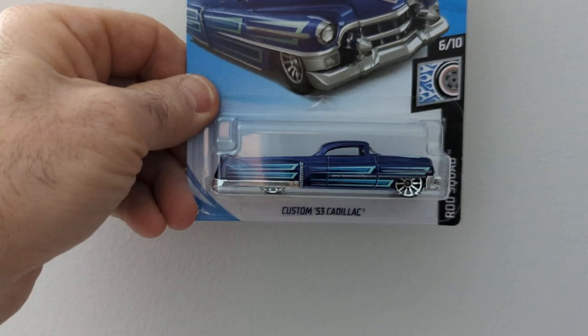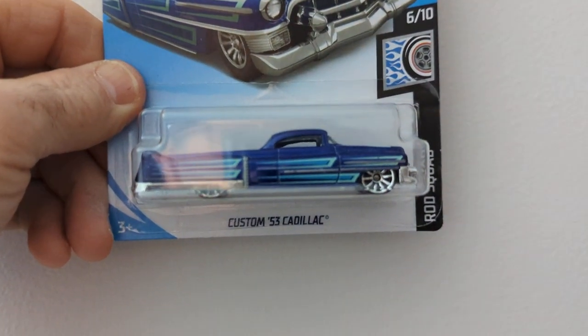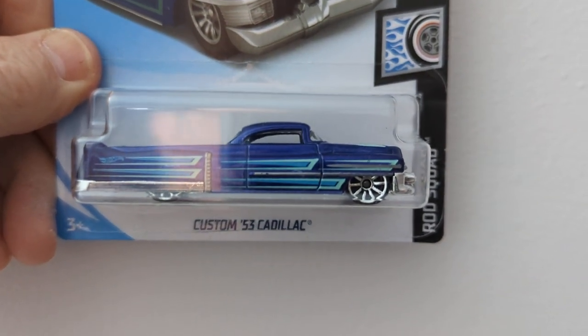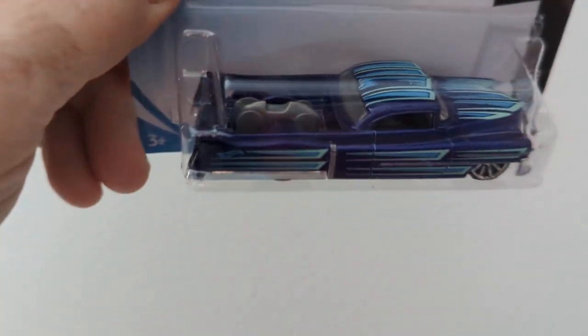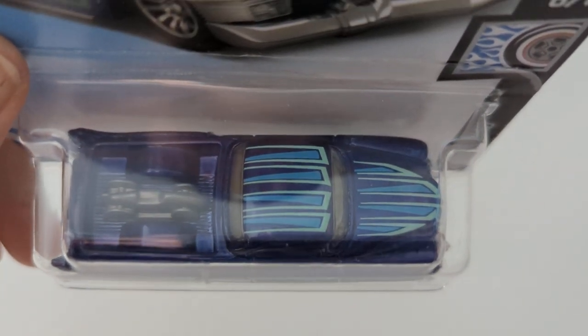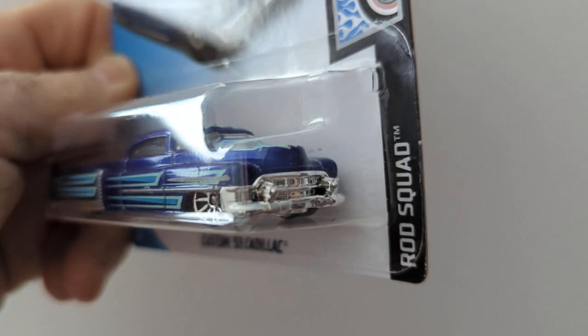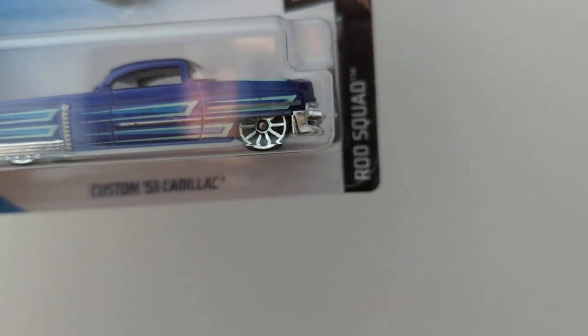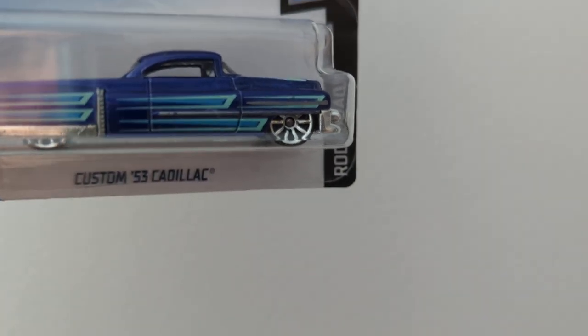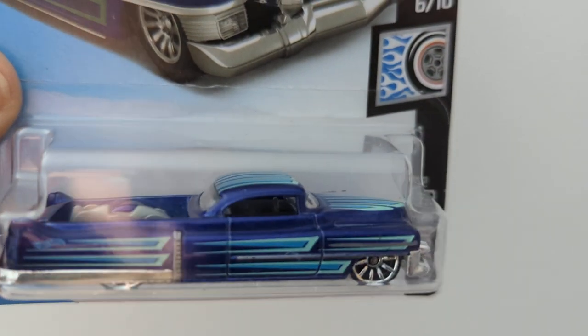This is a cool car — this is the Custom 53 Cadillac. That is nice. Looks like a little car in the back there. I like the stripes on it, and I love the wheels — big chrome wheels. Chrome bumper — that is nice.